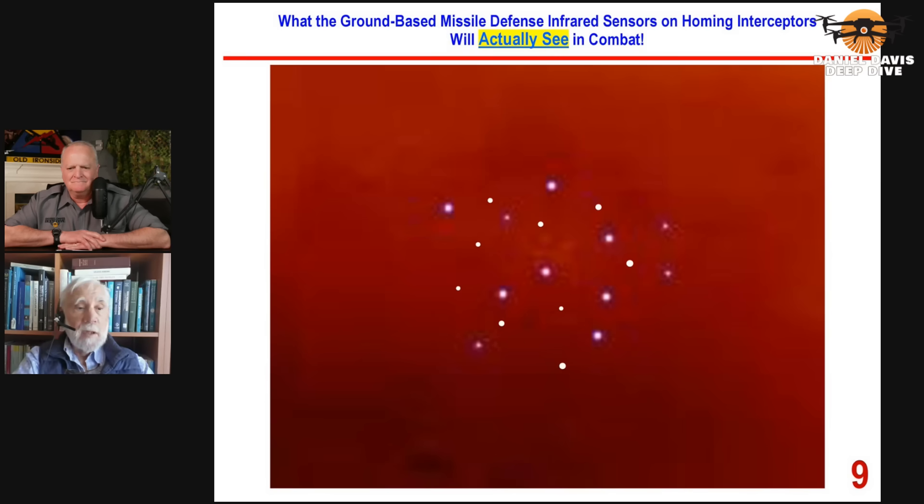But in reality, this is what the interceptor would actually see in combat: all these bright objects, all of which are decoys except one. It would have to choose which object is the warhead, and if there were 100 objects in front of it — which could readily be the case — it would have only one chance in 100 of knowing which point of light was the warhead.